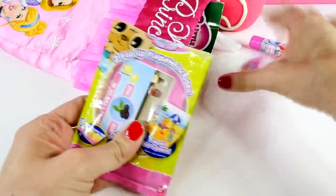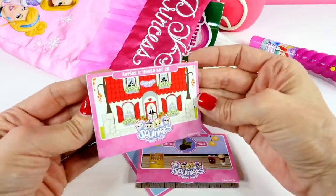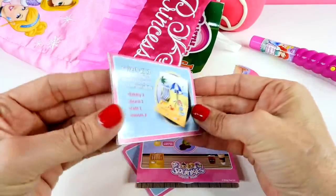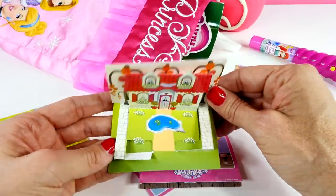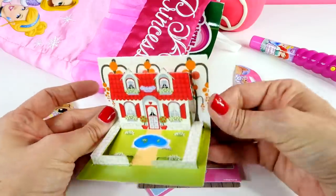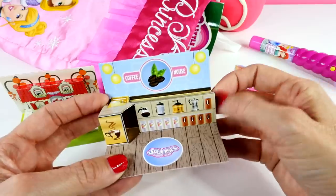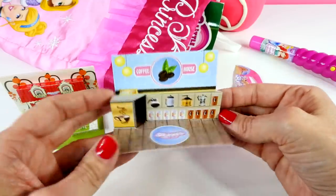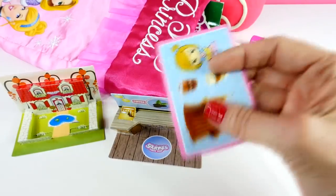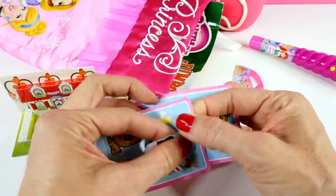Okay, so this first one is series one house set. Look how cute that is. It says that there are 12 different ones that we can collect. Look at that you guys, isn't that so cute? And our second one is cafe set. Look at that, it's a little coffee shop. And these are the other things that come with the play set and it looks like they are little punch outs of characters to use with the set.